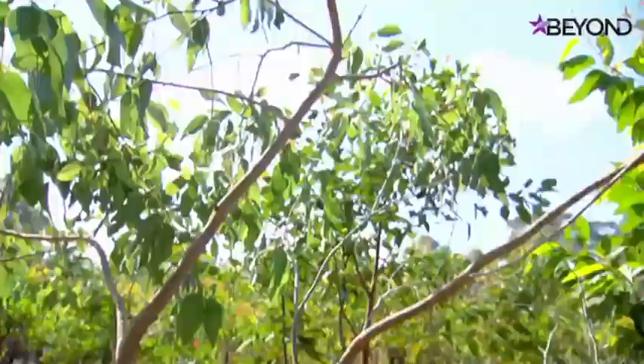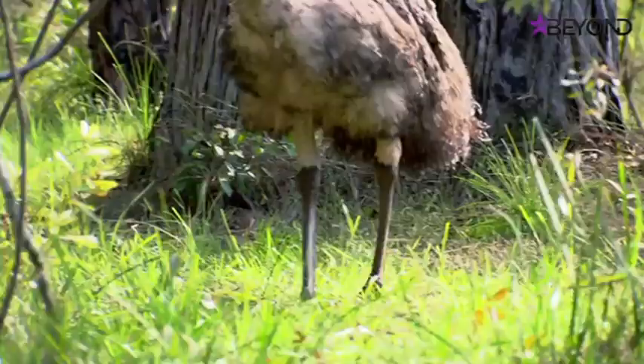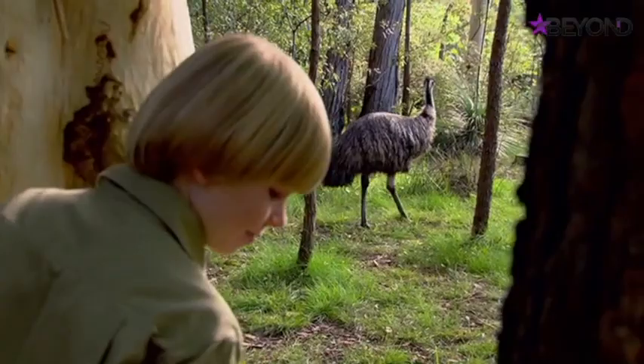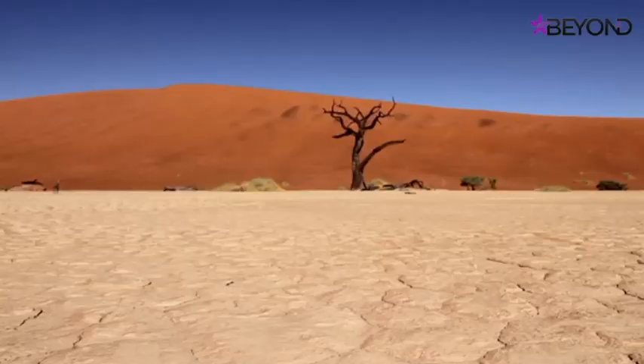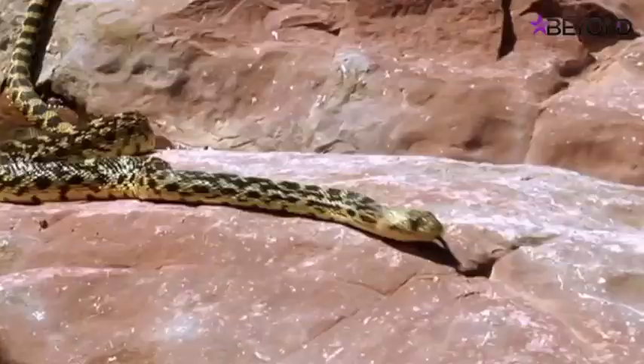Looking at animals that live in hotter climates is a good starting point. The koala - an Aboriginal word meaning 'no drink'. Emus have really good digestive systems that can suck all the water out of their food so their dung is really dry. Lots of desert lizards and snakes don't need to drink at all - they get all of their water from their food.